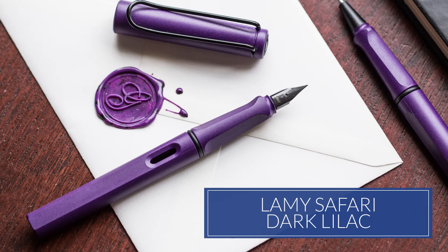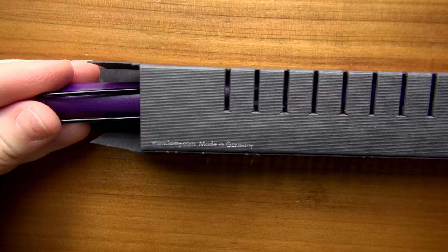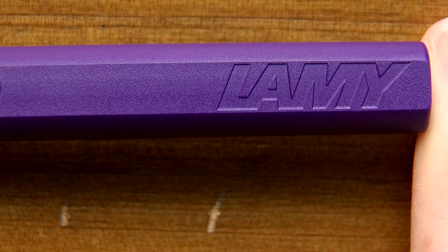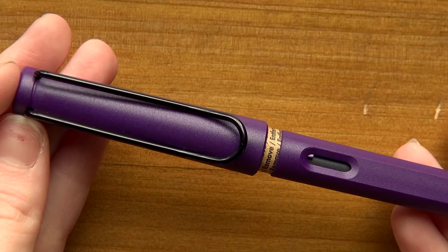The number one pen of 2016 should probably not be a surprise if you're into the fountain pen world at all — it's the Lamy Safari in Dark Lilac. For years we've had people asking about getting a purple Safari, and Lamy definitely delivered strong with this pen. Not only was it purple, but it was a matte purple with blacked-out trim. Lamy, you really nailed it with this pen. It has been incredibly popular this year, and we are honored to give it the number one spot.